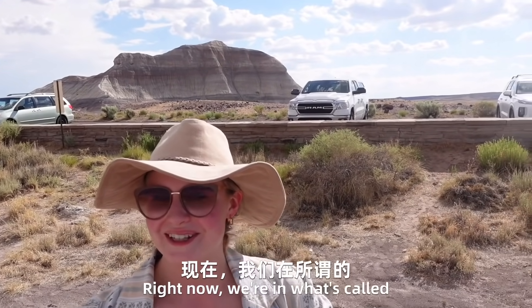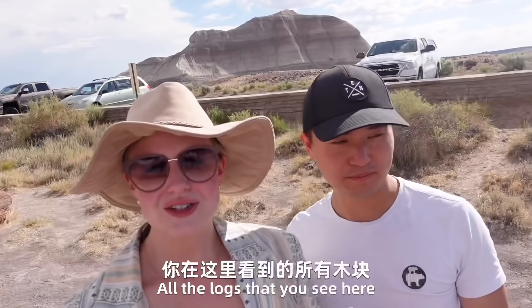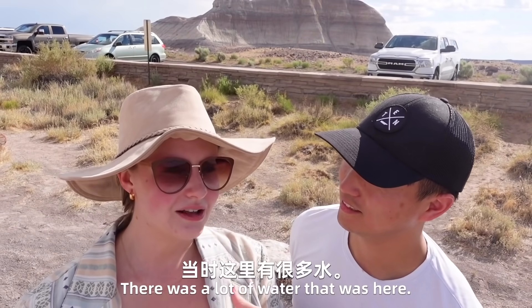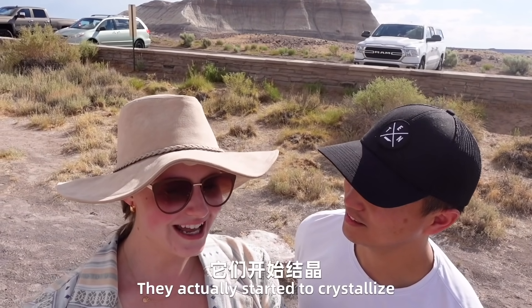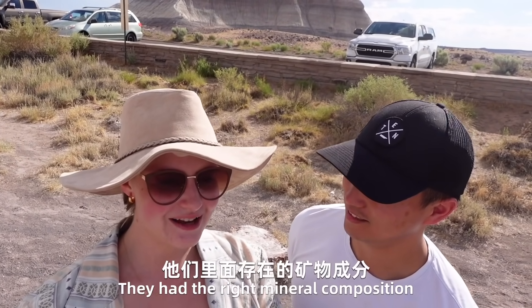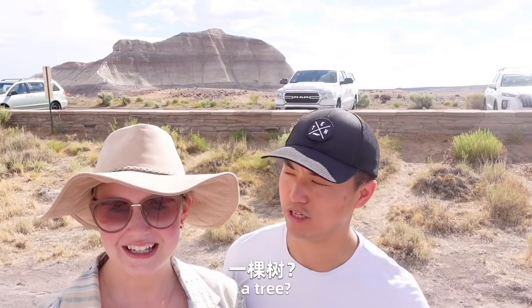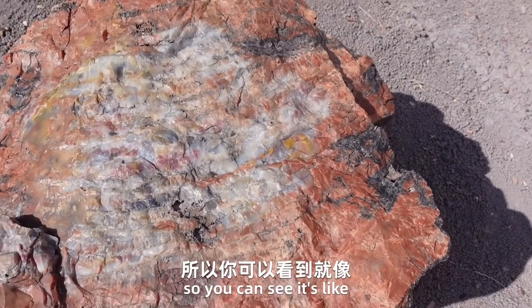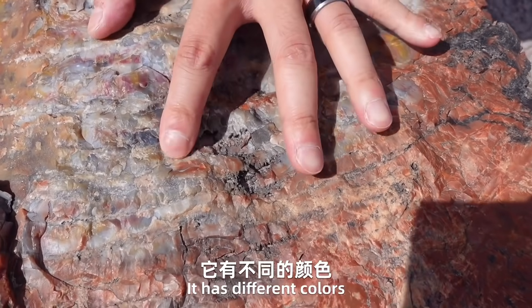Right now we're in what's called the Crystal Forest — 水晶森林. So all the logs that you see here, what happened was several thousand years ago there was a lot of water here. The little logs actually started to crystallize — they had the right mineral composition and now they've kind of turned more into rocks. It's hard to the touch, like a crystal, and it actually has different colors.